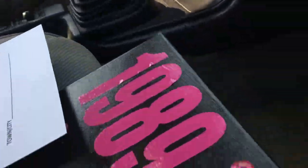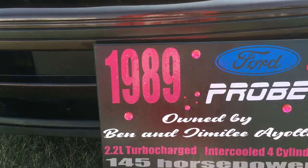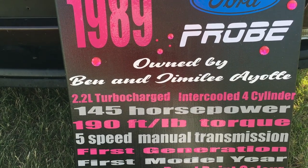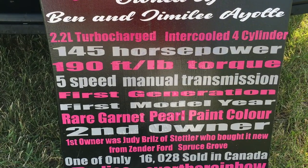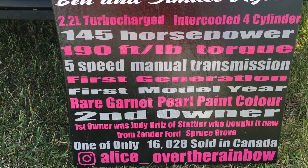I'm always leaving the keys in this thing because I never take them out at home. This sign here is something my wife made up - it pretty much goes over what the car is, because a lot of people look at this thing and go 'what the heck is it?' So it says it's an '89 Ford Probe - I actually didn't put GT on it but people can see it on the car. It covers the engine, first generation, first model year, that sort of tidbit, and it's one of 16,000 here in Canada.